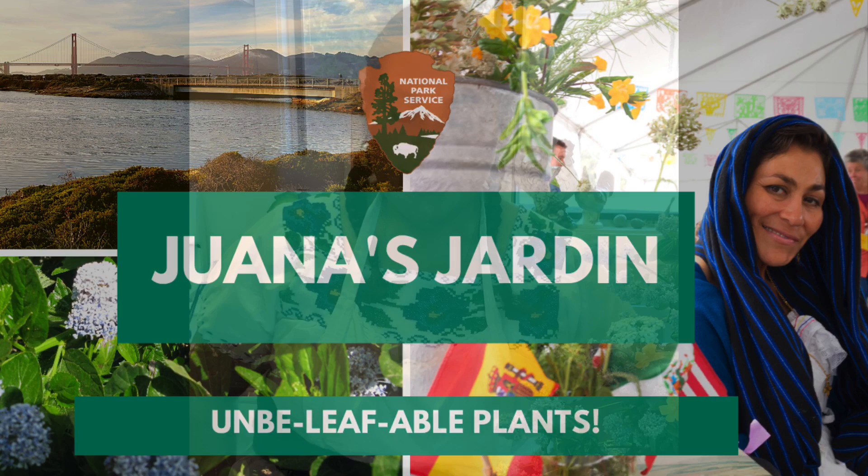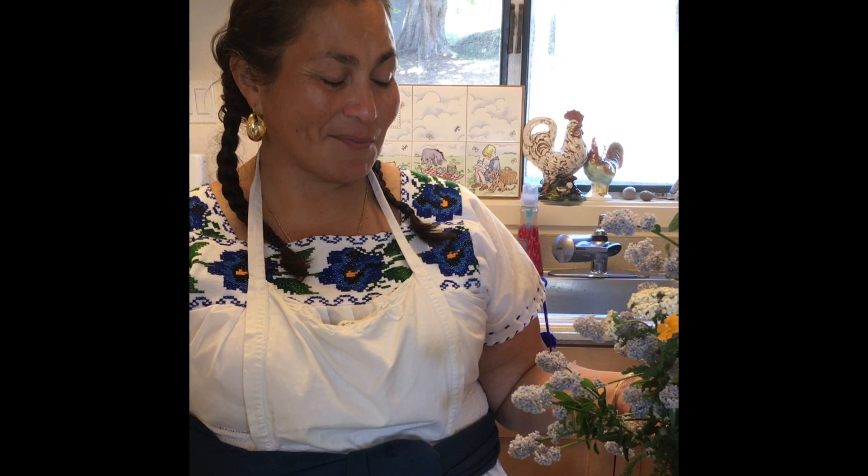Now you may be asking yourself why is Ranger Fatima dressed in this outfit? Well, I am remembering a special lady — her name is Juana Briones — and she lived right here in the Presidio just like I do, but she lived in the time of the Spanish, the Mexican, and the early American period. She was a local curandera, or healer, or medicine woman, and she used the plants that grow here in this park as medicine.